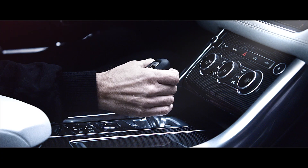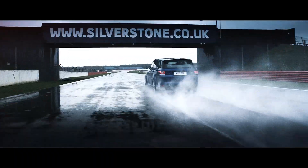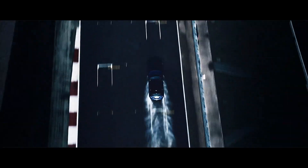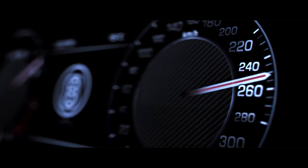We decided to launch SVR on the Range Rover Sport. That was actually quite a controversial decision. The SVR just broadens the breadth of capability of the car — its performance on the road is just electrifying.